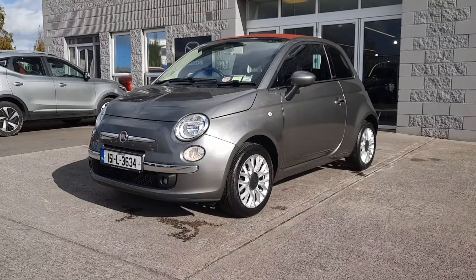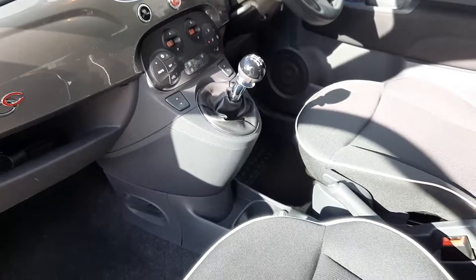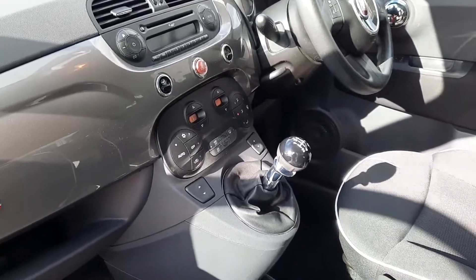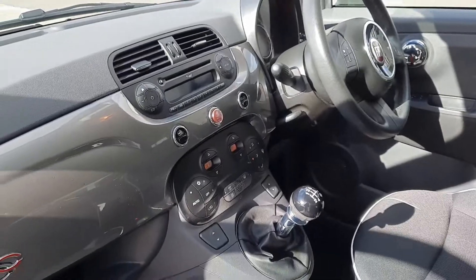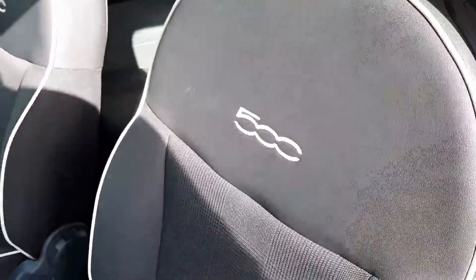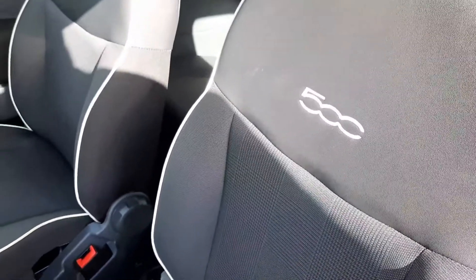I'll show you around the car now. In here you've got loads of really nice stuff like climate control, CD player — which is not always standard on cars nowadays — and a sporty wheel.